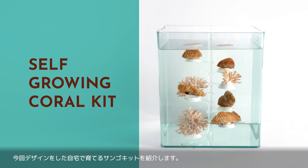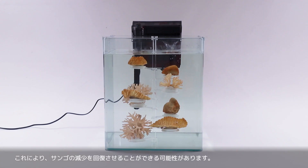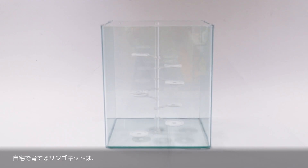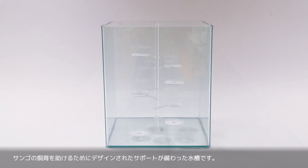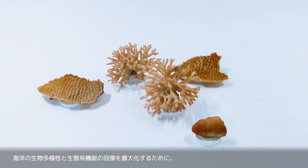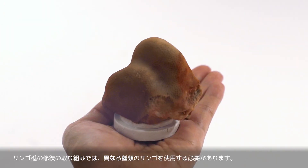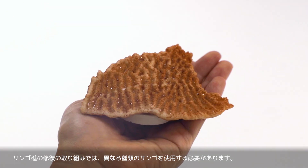To assist the coral growing process at home, we introduce a self-growing coral kit. By using the self-growing coral kit, this has the potential to reverse coral decline. The self-growing coral kit is a water tank with a designed rig to help with coral rearing. Different coral species should be used in the reef restoration initiatives to maximize the recovery of marine biodiversity and ecosystem functioning.